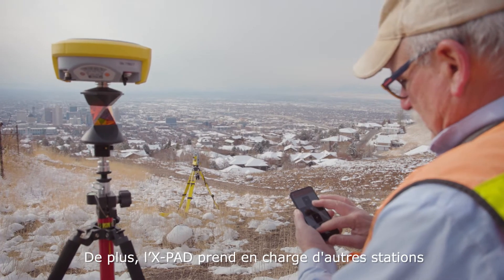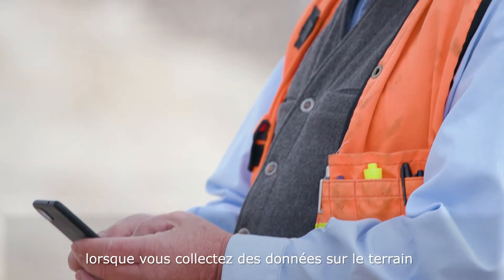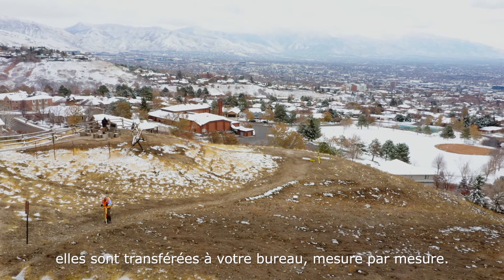X-Pad supports other manual and robotic total stations. And as you acquire data in the field and take a shot, it's transferred to your office shot by shot.